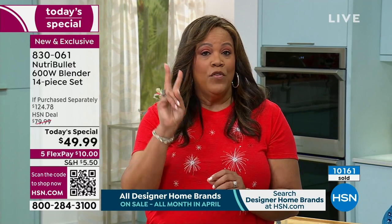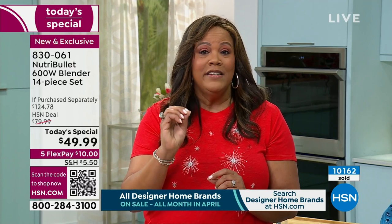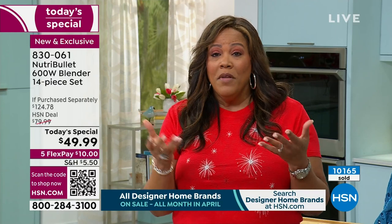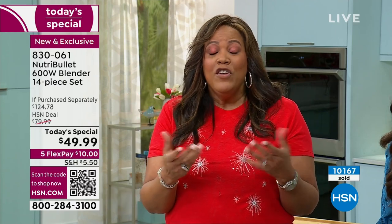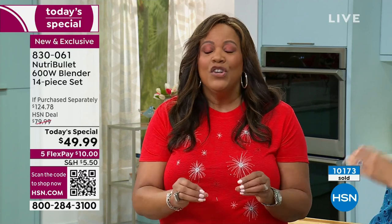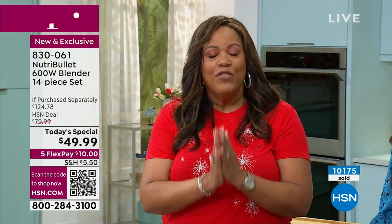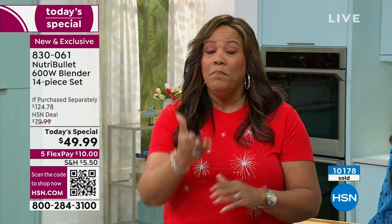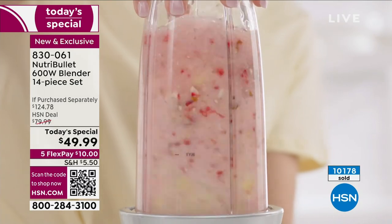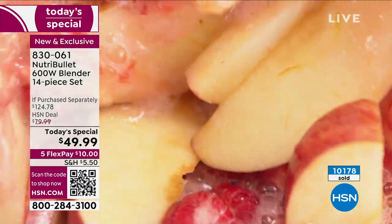Order right now — two colors are basically gone. FlexPay is $10 to get it home. You have 30 days to love it, try the recipes in the booklet included. If you don't like it, send it back. Get something that's really a game changer if you're trying to eat more healthy.